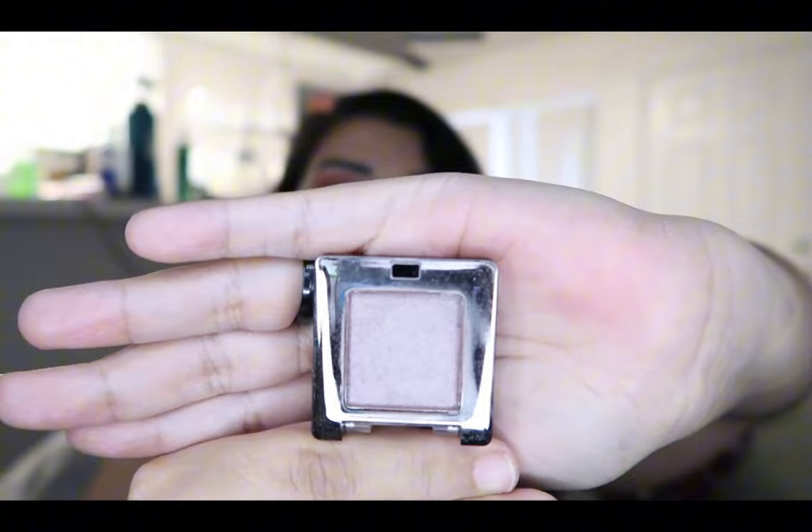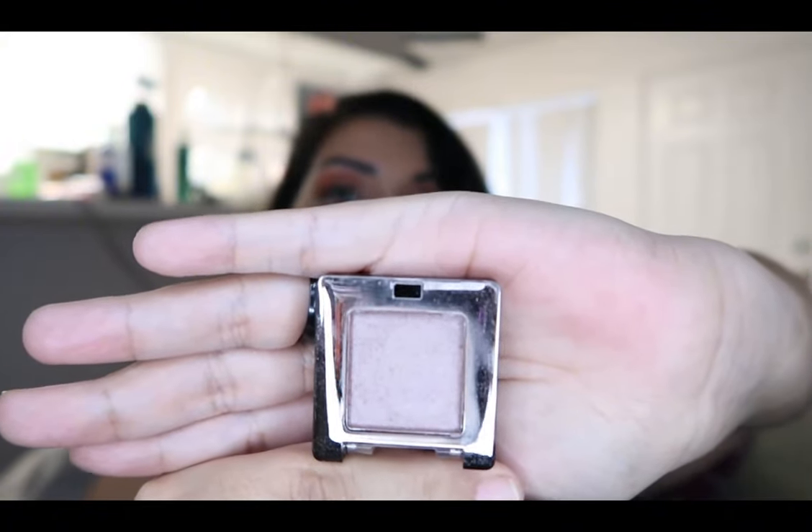I also have my Charlotte Tilbury moisturizer, my beauty blender powder puff, and an eyeshadow my daughter gave me yesterday that I thought was so beautiful — it's a color I would use on my eyelids so I'm keeping it. I also have one of my lip oils from Ulta in case I can't get to my lip balm. I like to moisturize my lips before I start doing all my makeup. Those are all the products I use on a daily basis.